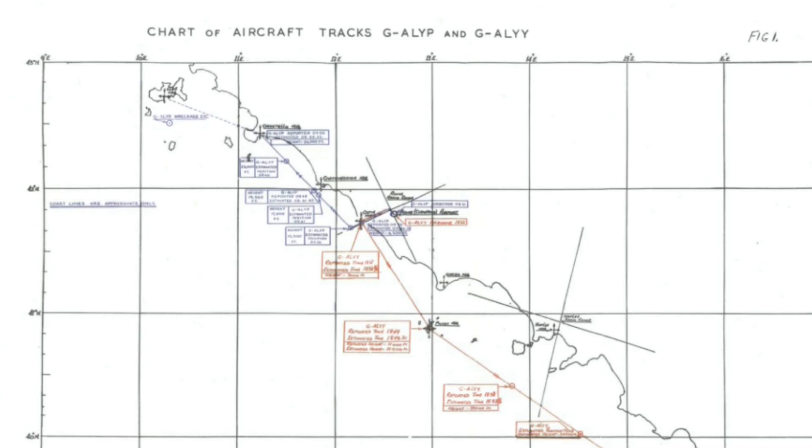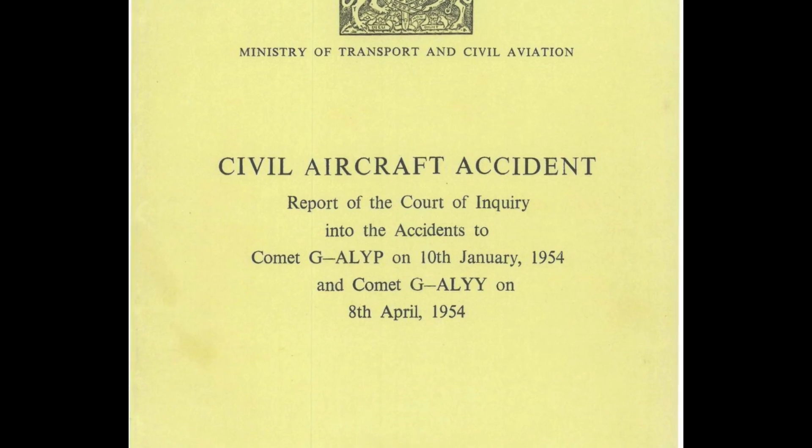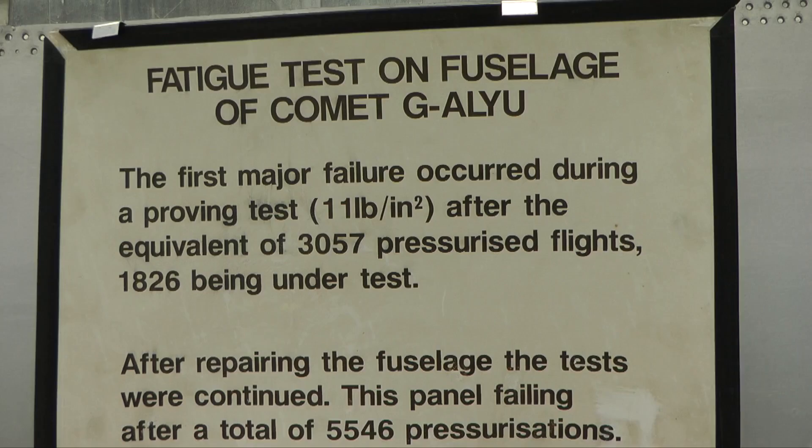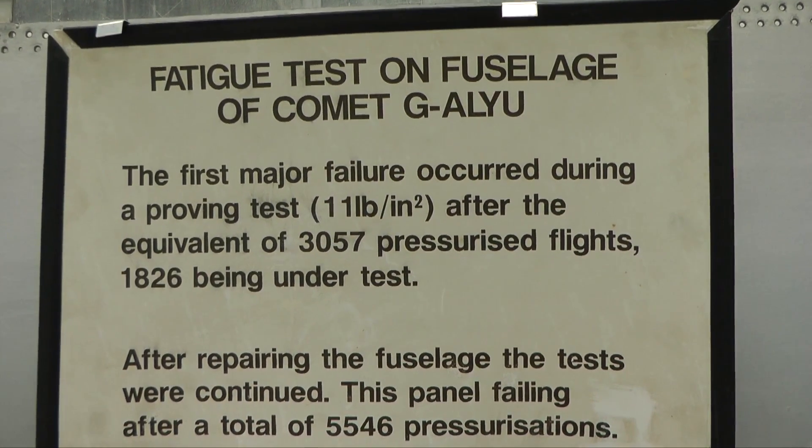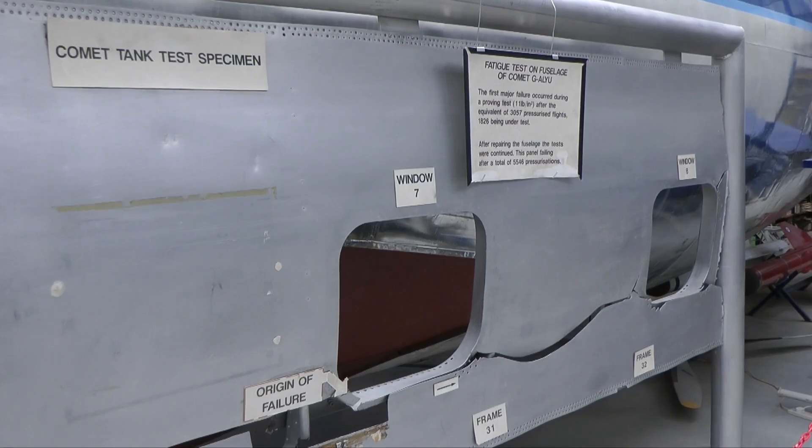This second video will discuss the work undertaken to find out the causes of the two fatal crashes that occurred earlier that year. In October of that year, a Court of Inquiry was established, chaired by Lord Cohen, to discover the cause of the crashes. Not only do we have the last surviving Comet 1 fuselage intact at the museum and the fractured failure test section, but also a copy of the report findings into the crash.